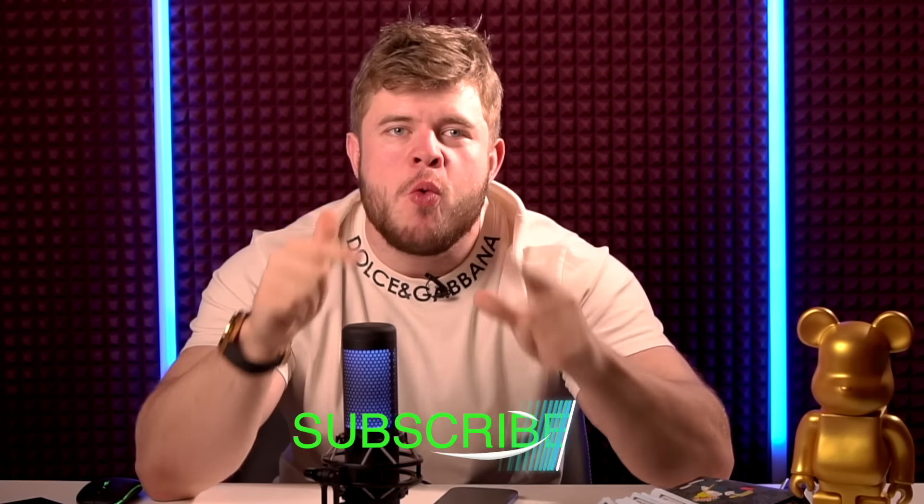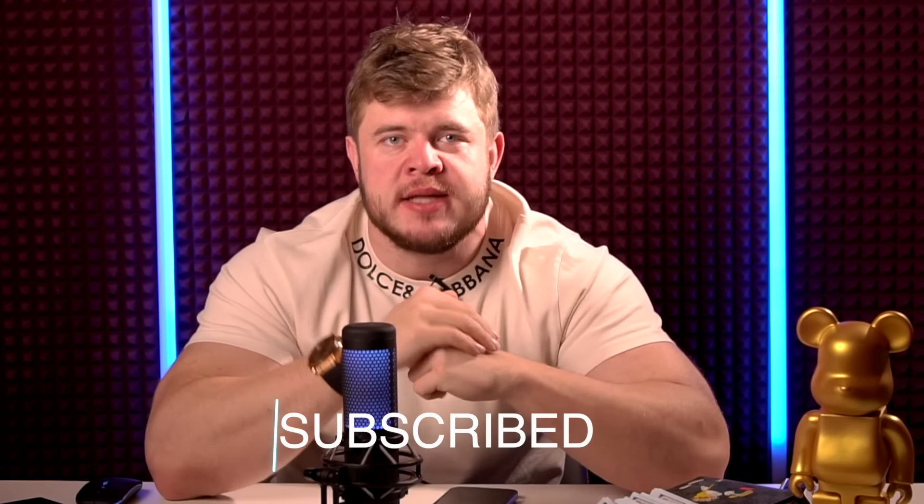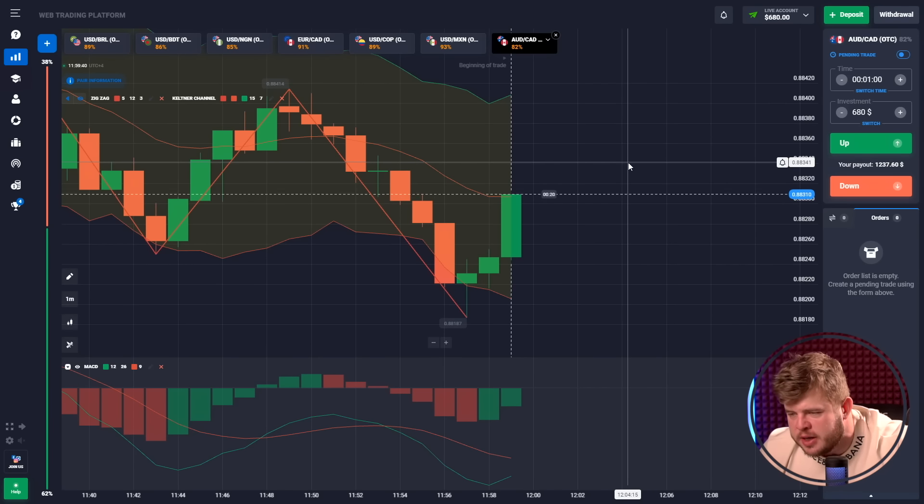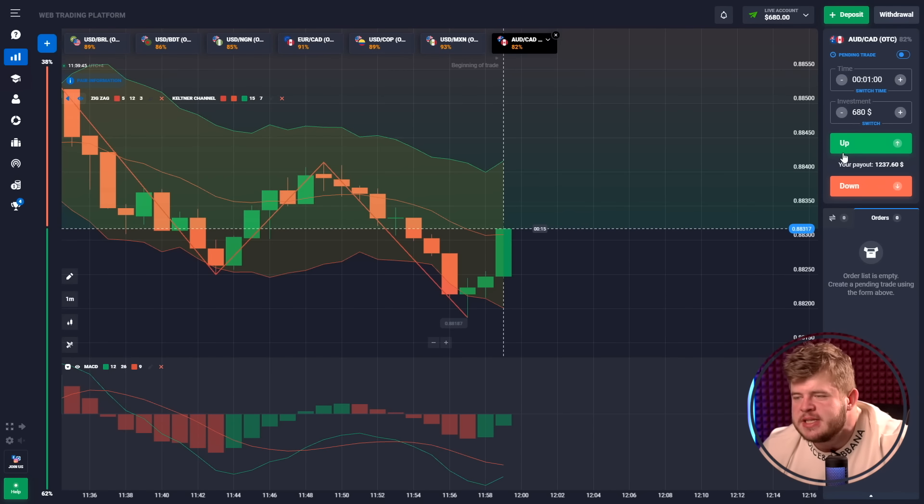Welcome back to the school YouTube channel. My name is Michael Trader. I'm going to show you the coolest strategy for the binary options market, and if you want to make money with help of it, just look at this video right now. We are ready to start — today we're using three indicators: MACD, zigzag, and Keltner channel.